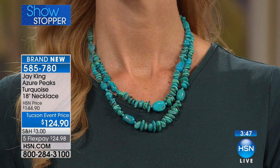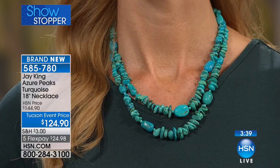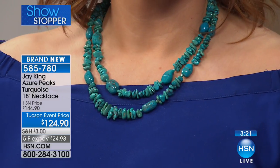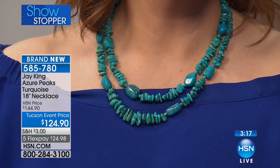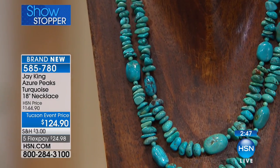Five flex on all Jay King brings it home for $24.98 — it is different, it is organic. These are all nuggets, not chips. Chips are a byproduct when you're cutting; these are actual nuggets — either natural nugget flats or bigger natural nuggets. All we've done is polish them; we didn't really cut them, just buffed off a rough edge here or there, left it as natural as possible. This is Azure Peaks — it comes out of Mongolia. This is the first time you get to see it. I left it a little eclectic and ethnic on purpose.